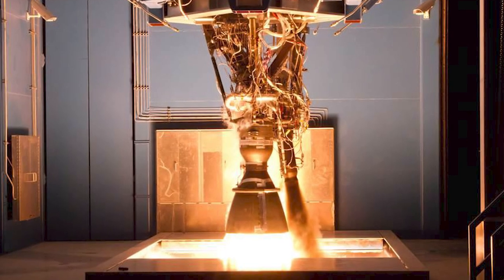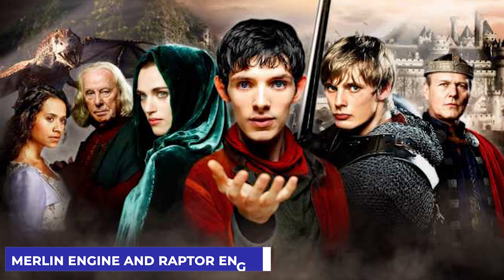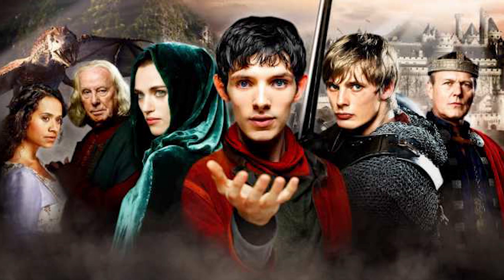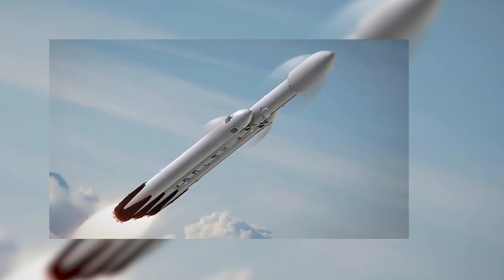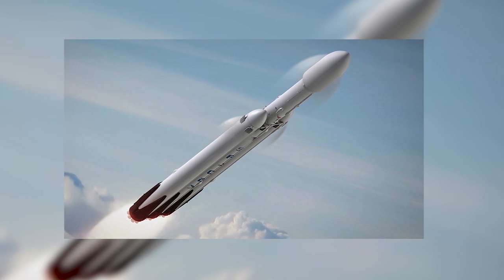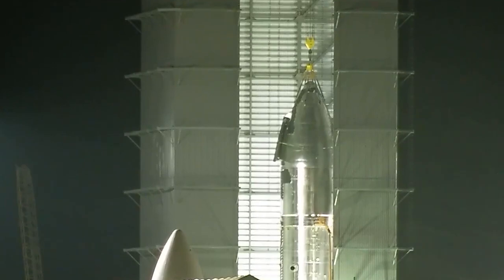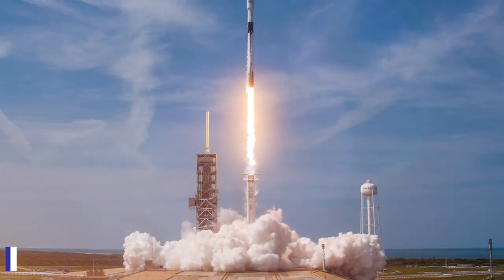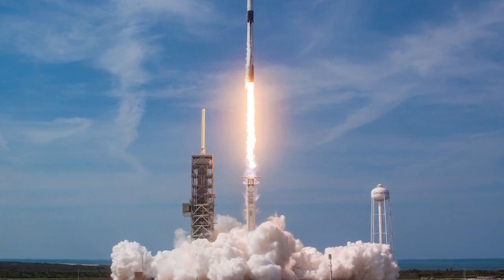Let's briefly look over the distinctions between the Merlin engine and the Raptor engine. The name Merlin was coined by SpaceX after the types of energy-fluid combustion systems used in the Falcon 9 rockets. The Merlin 1D engine is the current engine utilized on the Block 5 Falcon 9 spacecraft, and it comes in two variants: sea level and vacuum.